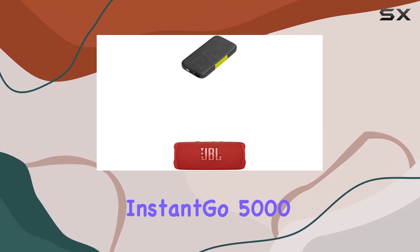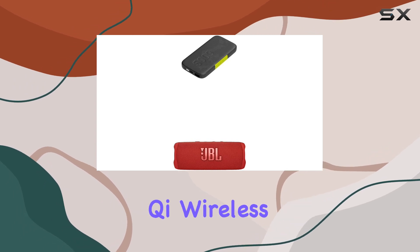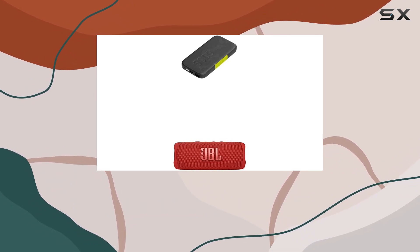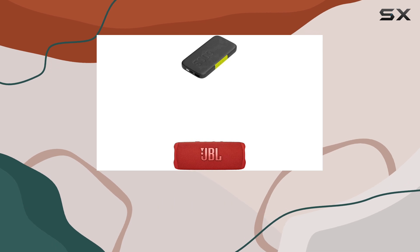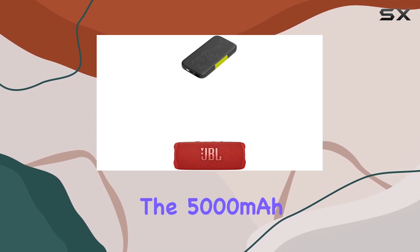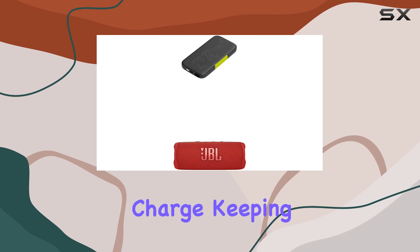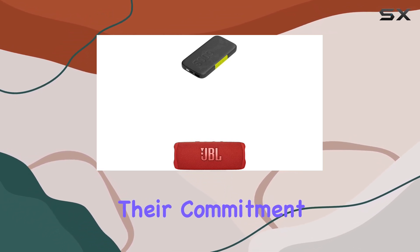On to the Infinity Lab Instant Go 5000. This pocket-sized power bank supports Qi wireless charging up to 10W, perfect for Qi-compatible devices. If speed is your priority, Power Delivery 3.0 ensures rapid charging, with up to 50% charge for an iPhone 12 in just 30 minutes. The 5000mAh battery provides enough juice for a full phone charge, keeping you powered up on the move.